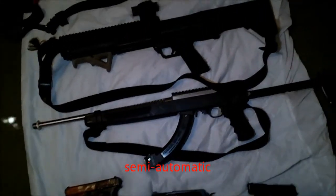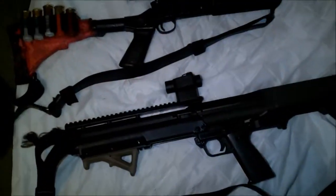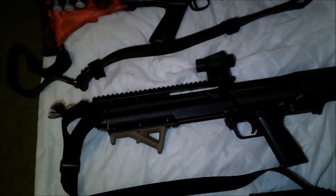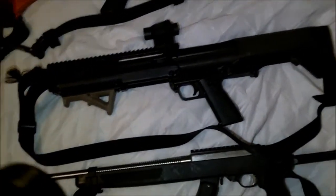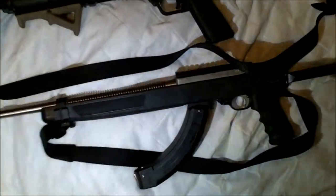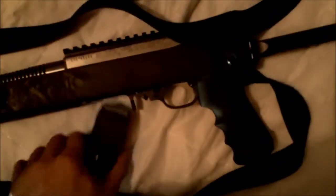We have the Ruger 10/22, currently not wearing an optic because the optic is actually borrowed for the KSG. The optic is in the mail — I haven't received it yet, it's going to take another day or so. And we have a 50-round BX25 magazine right there. Very nice.